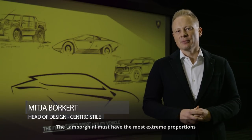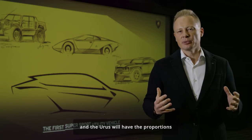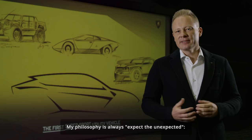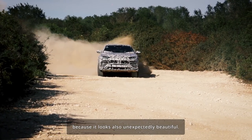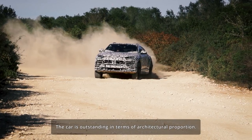A Lamborghini must have the most extreme proportions, and the Urus will have a proportion that is absolutely outstanding and you have never seen on the road before. My philosophy is always expect the unexpected. The Urus is a Lamborghini because it looks unexpectedly beautiful — the car is outstanding in terms of architecture and proportion.